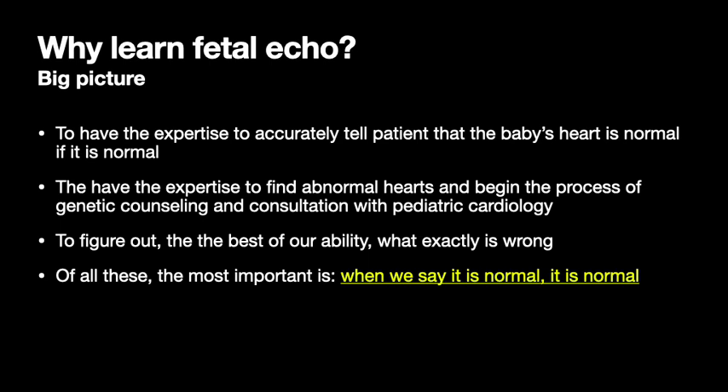The first point is: what's the big picture? Why are we learning echo at all? In my opinion, it's to have expertise to accurately tell the patient that the baby's heart is normal if it's normal, and to find abnormal hearts and begin the process of genetic counseling and consultation with pediatric cardiology. To do that, it would be helpful to figure out to the best of our ability what exactly is wrong.